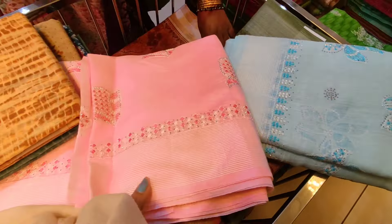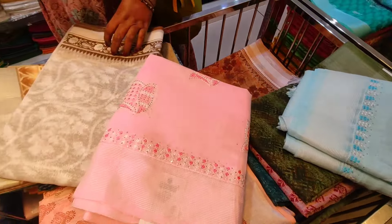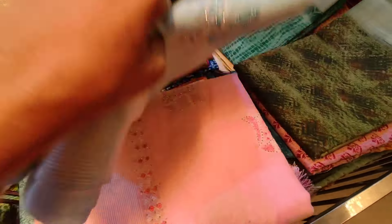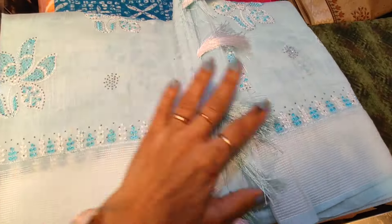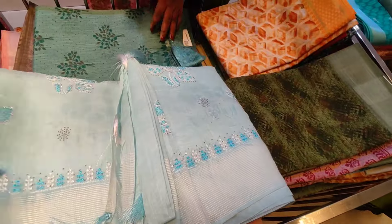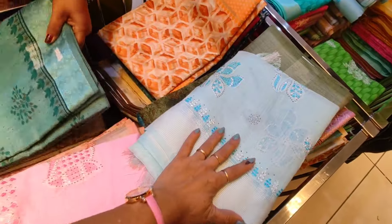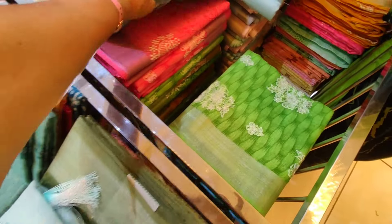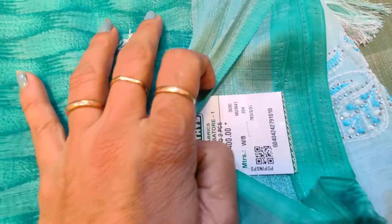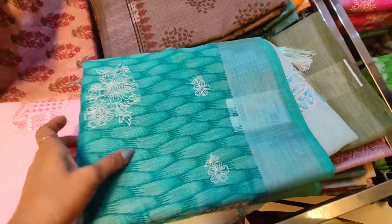It looks like a patchwork — light, mild, chunky work. It looks like the price is 1,800 rupees. It looks like a sky blue, a mild shade — all the colors are excellent. You can see how beautiful it is — light green, light peach color. It looks like a blueish green, a beautiful one. A blue lace starts from 1,400 rupees.